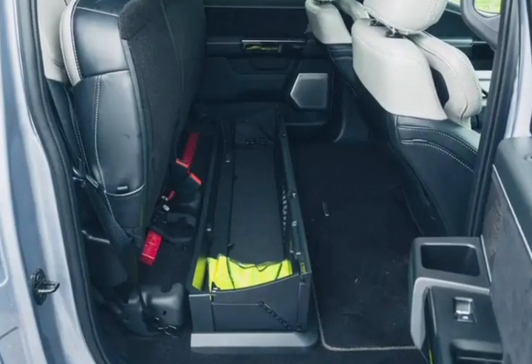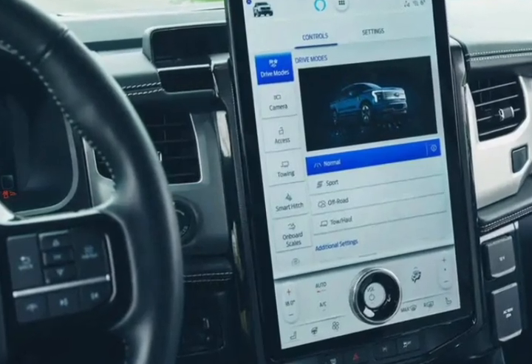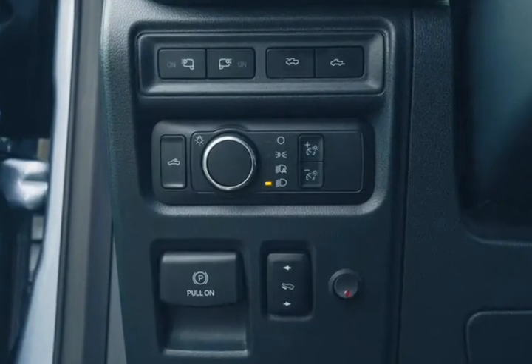the F-150 Lightning will serve your needs well. It is an EV workhorse that can be equipped in a variety of ways, all of which require few compromises compared to the standard gas-powered F-150.